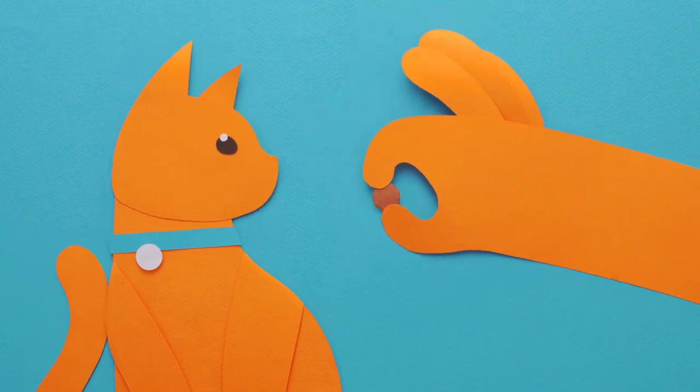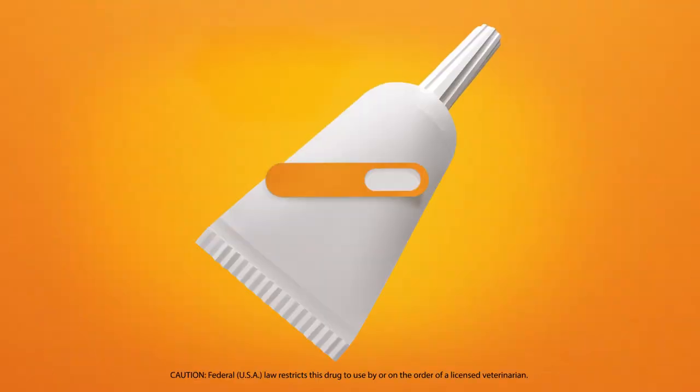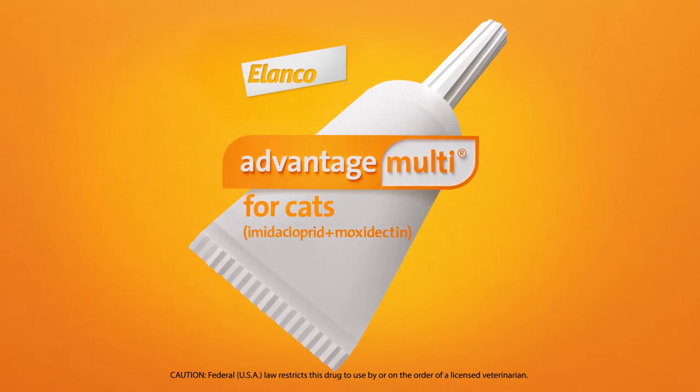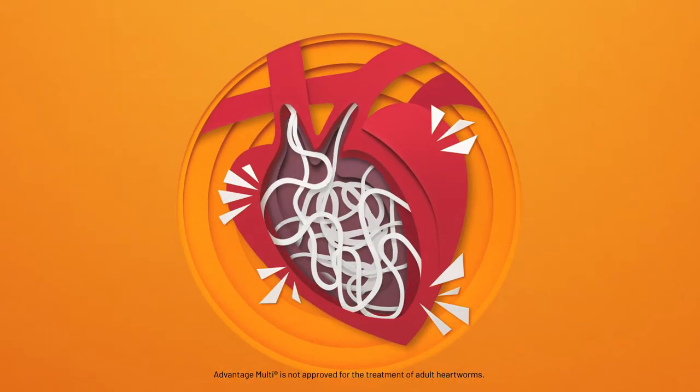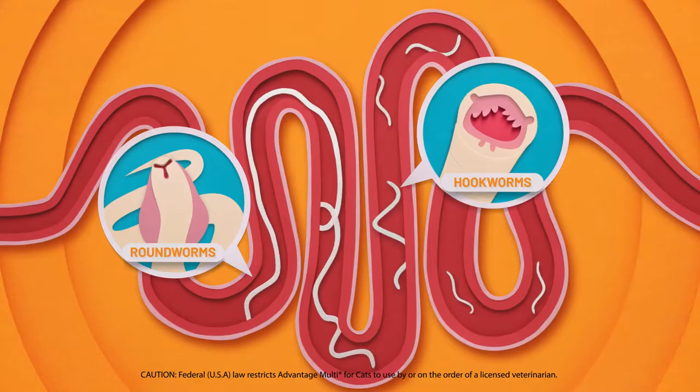But even if they won't take their dang prescription, you love them and so do we. Which is why we're proud to offer Advantage Multi, imidacloprid and moxidectin for cats. Advantage Multi is a liquid solution that protects cats from heartworm disease, fleas, and intestinal parasites.